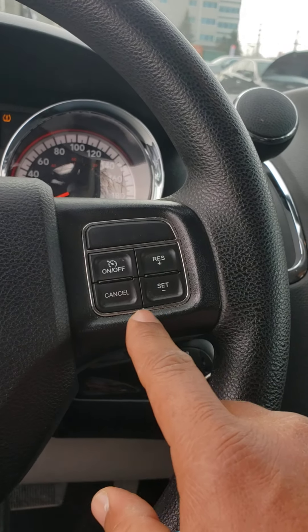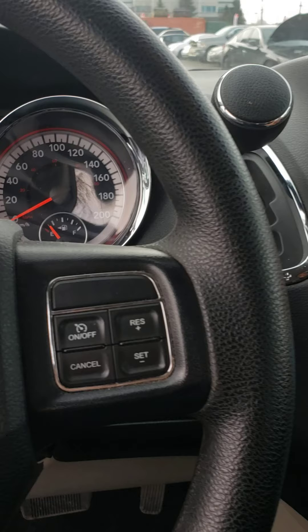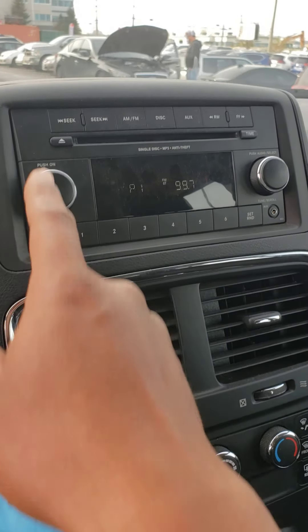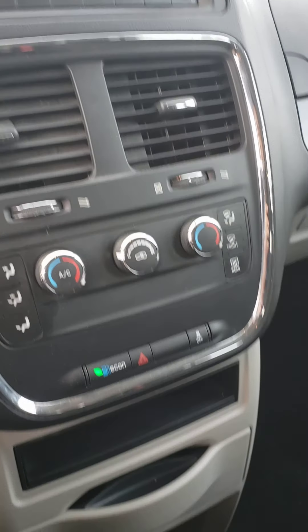On the right side you have your cruise control. You also have your AM/FM radio, CD player, and your AC and heating system up here.